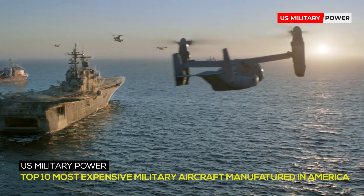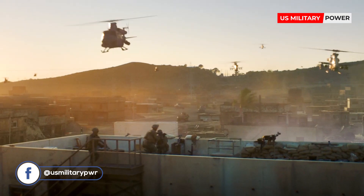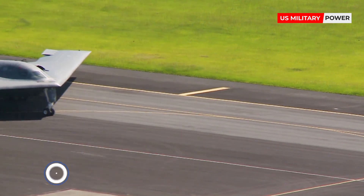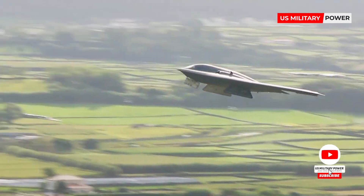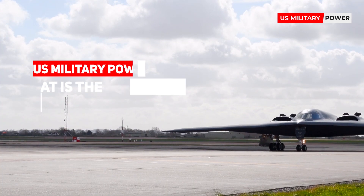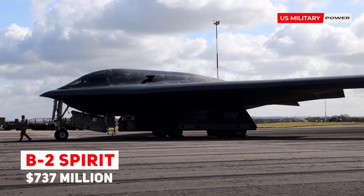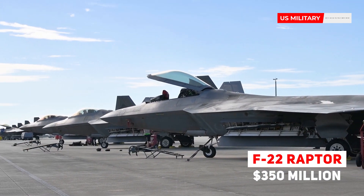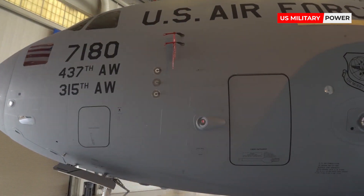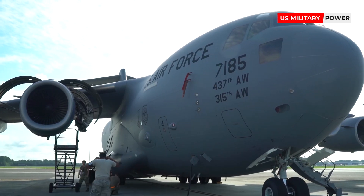Top 10 most expensive military aircraft manufactured in America. What is the most expensive military aircraft manufactured in America? It's the B-2 Spirit Stealth Bomber, costing $737 million — more than twice as expensive as the F-22 Raptor Stealth Fighter, which is priced at $350 million. Let's take a close look at the top 10 most expensive military aircraft manufactured in America that helped the nation showcase its superior air power in all corners of the world.